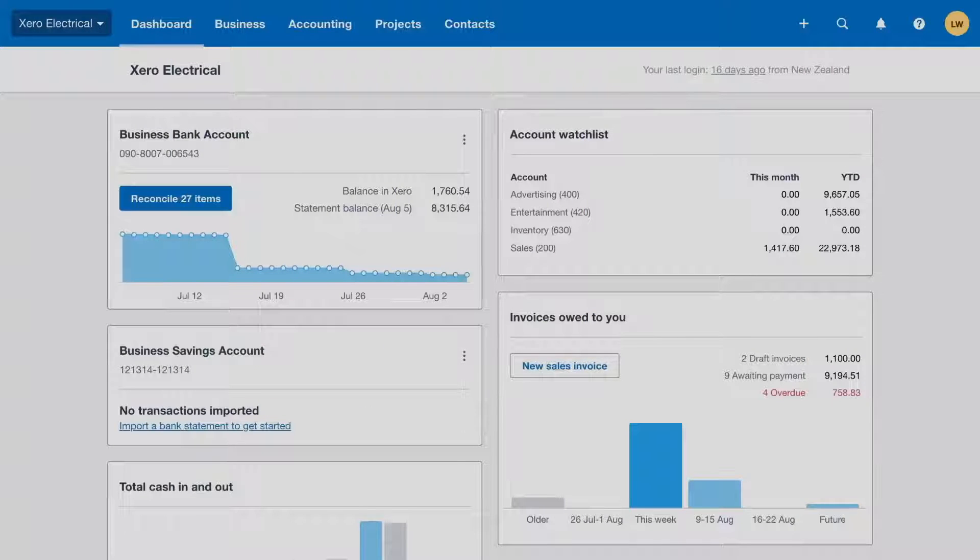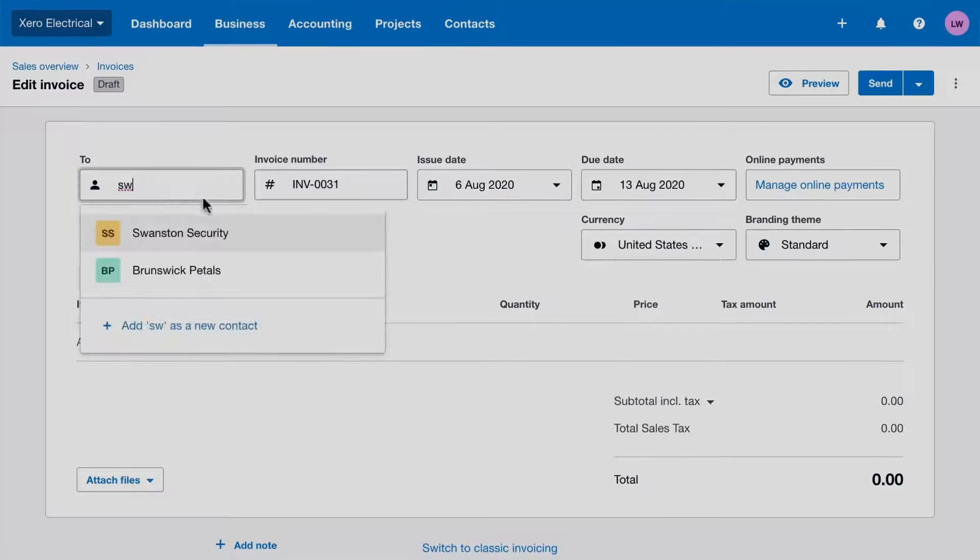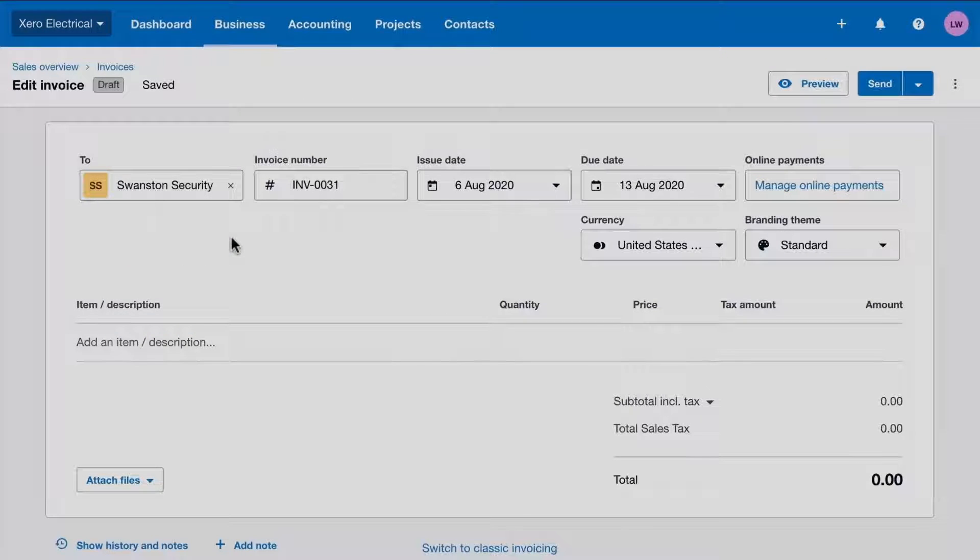Using Xero's invoicing features gets your invoices out the door quickly. And the faster you send the invoices, the faster you'll get paid. When you raise an invoice, create a new contact or select an existing one to automatically populate your customer's default settings.